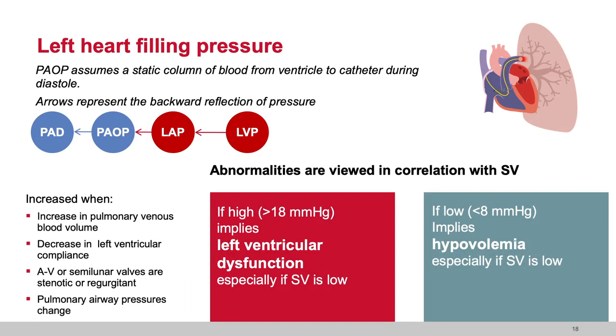The same strategy is applied to the left heart. The pulmonary arterial occlusion pressure — known generally as wedge — is assuming a static column of blood from the ventricle, visualizing the static column of blood from the ventricle to the distal tip of the catheter, allowing us to evaluate the pressure generated in relationship to the volume in the column. We make the backward reflection: LVP to LAP to PAOP to PAD. If I am monitoring pulmonary arterial pressure, I assume that PAD reflects left heart filling, that wedge pressure reflects left heart filling, and that LA pressure reflects left heart filling.